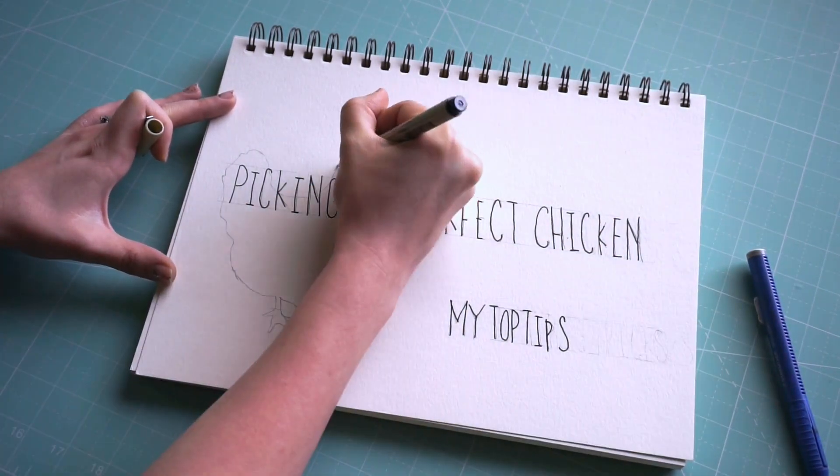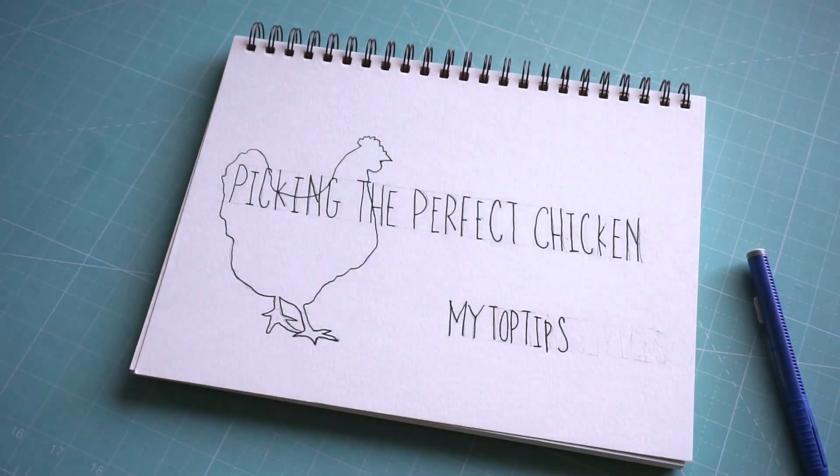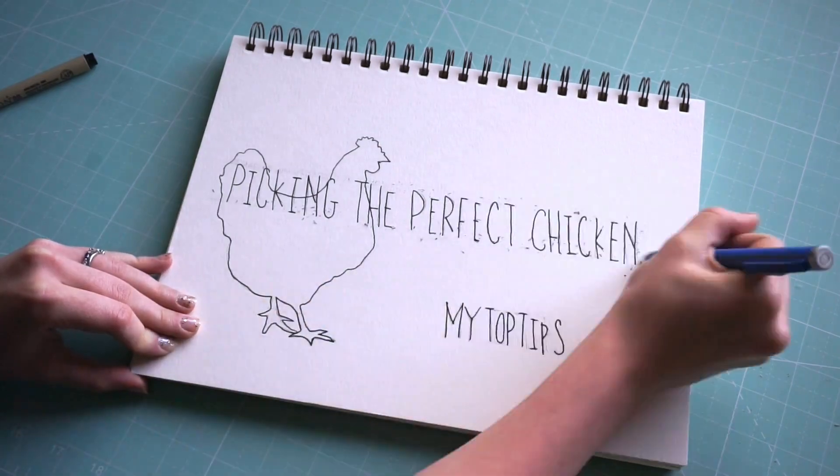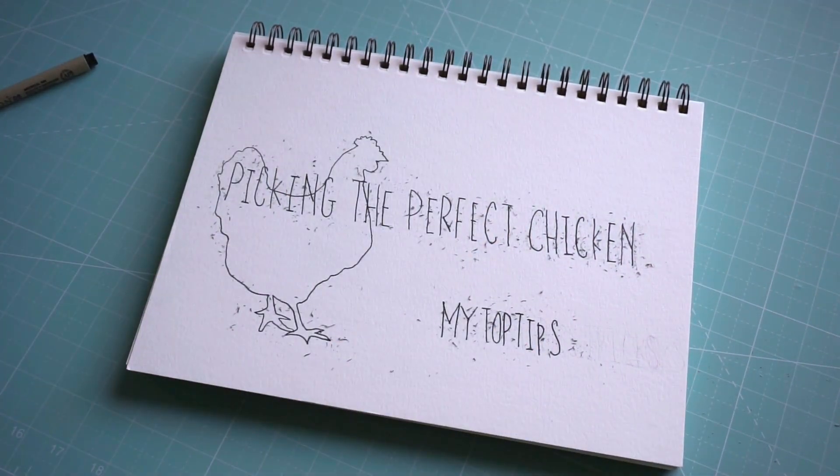Springtime has officially sprung. In today's video, I'm going to show you how I picked the perfect chicken for my backyard flock. Make sure to stick around until the very end for a baby chick reveal. Let's get started.